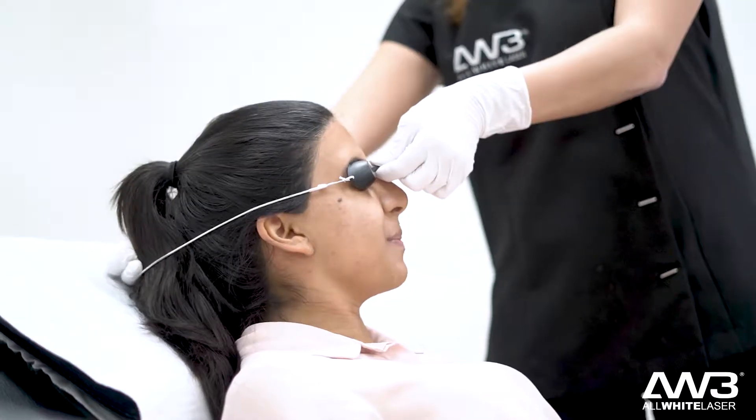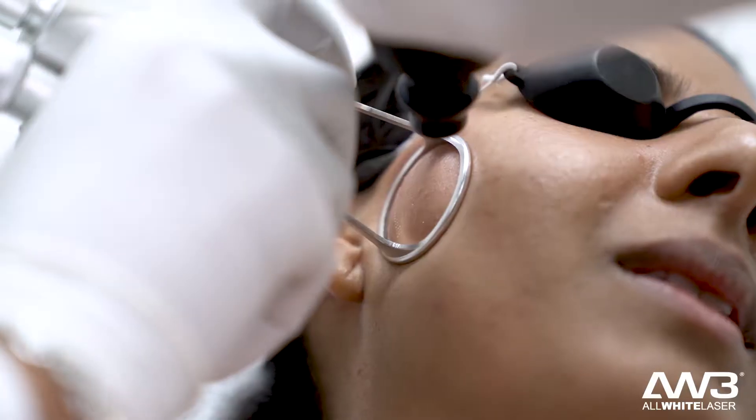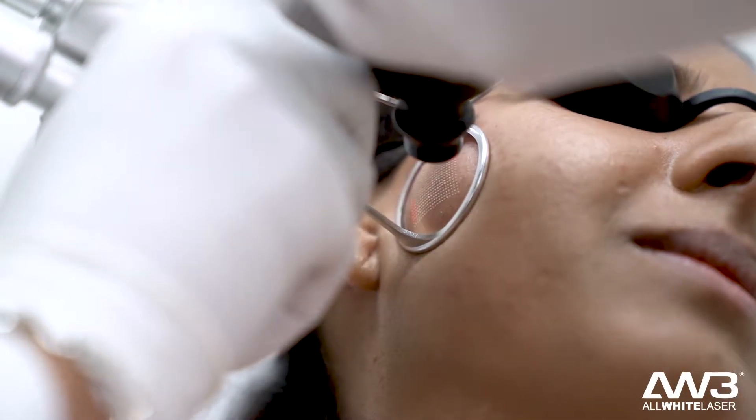Hi, I'm Millie and I'm a medical professional currently living in Australia. Today I'm getting AW3 Skin Resurfacing which uses fractional laser technology. I've done plenty of research about this treatment and what I love about the all-white laser brand is that it uses medical grade devices.